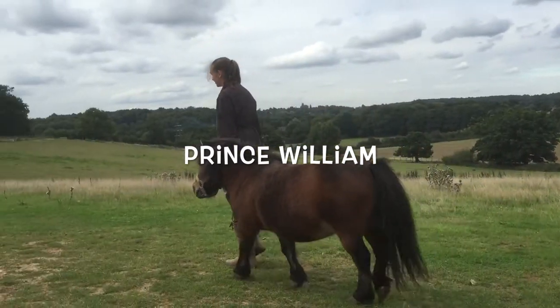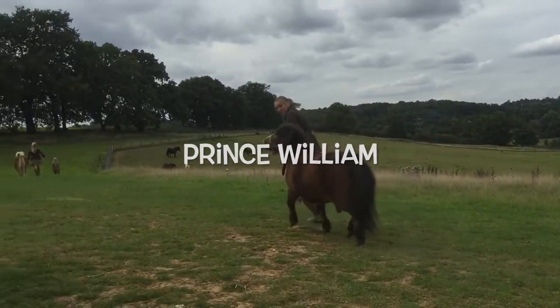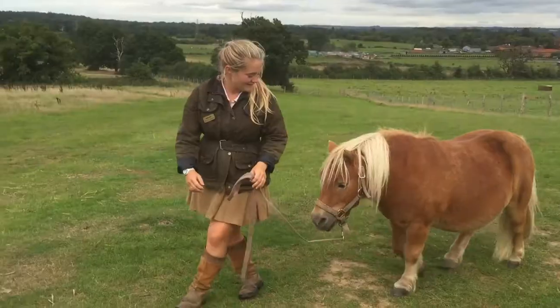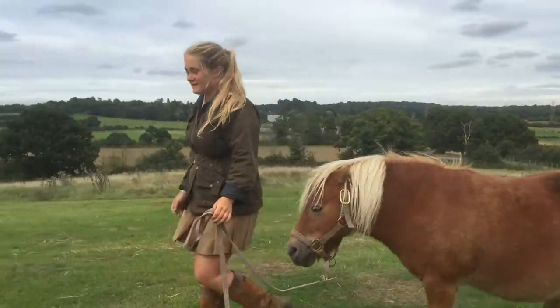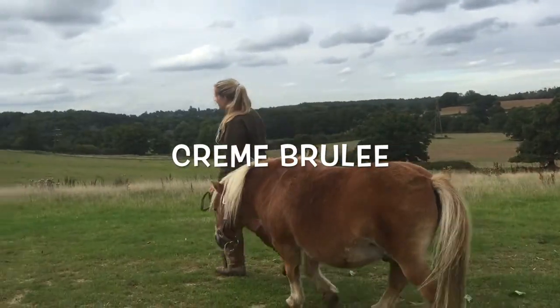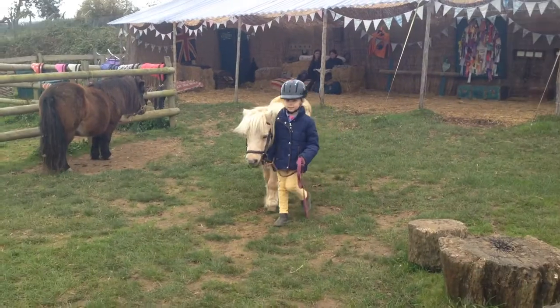Good Prince William — he's walking nicely and not pushing or pulling. When you hold the rope you should make sure that you could let go of it easily if there was a problem, and not get wound up in it.